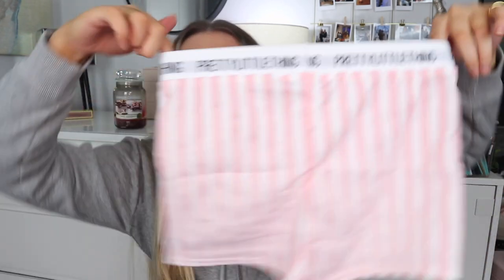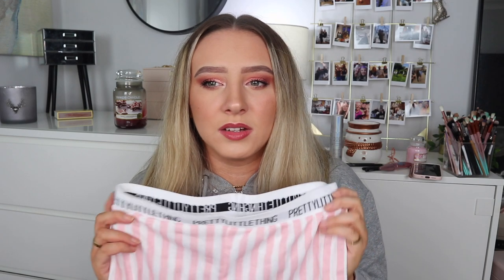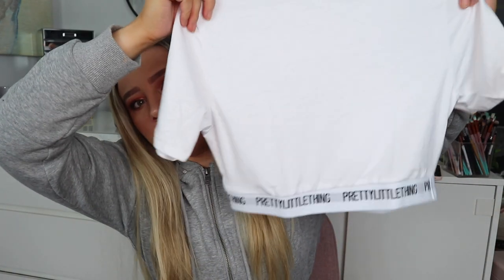Now onto pajamas — I got some pink striped shorts in a size 10. I got all the pajamas in a 10 or a small. This little set was around £12. I'm really happy I got this in a 10 because these look tiny — they're basically like hot pants, which I don't mind because they'll be comfy. The top to go with it is a really soft little crop top with a matching band and little sleeves.